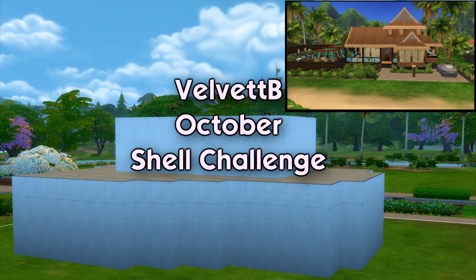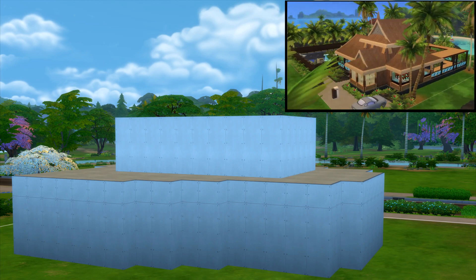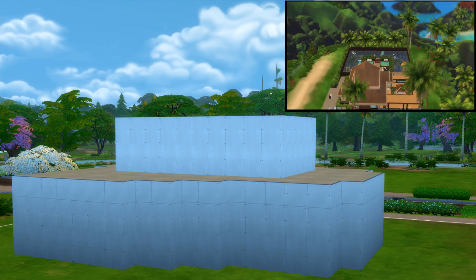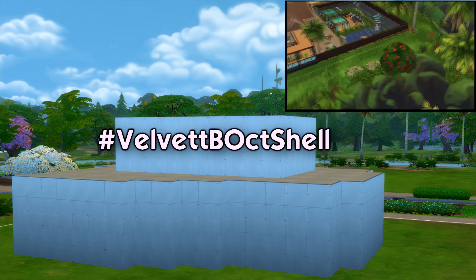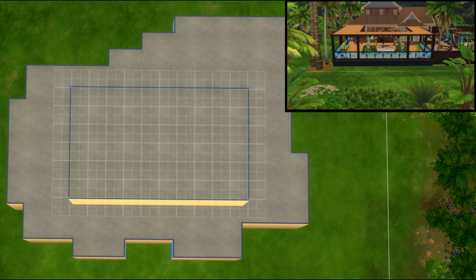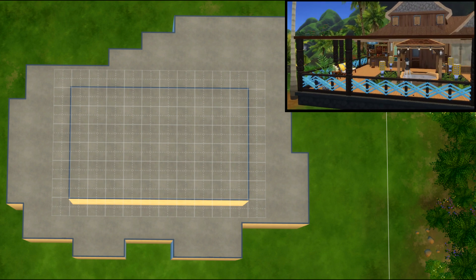Hello everyone and welcome to the inaugural Velvet Bee shell challenge. This is my first proper shell challenge and I am excited to see what you guys do. There aren't very many rules for this one. This is the Velvet Bee Oct Shell hashtag shell challenge — it is now up on the gallery for you to download. You cannot change the external walls; they must be kept.